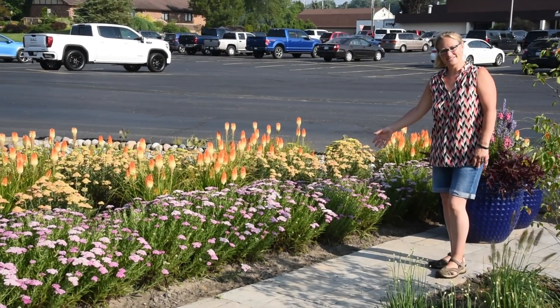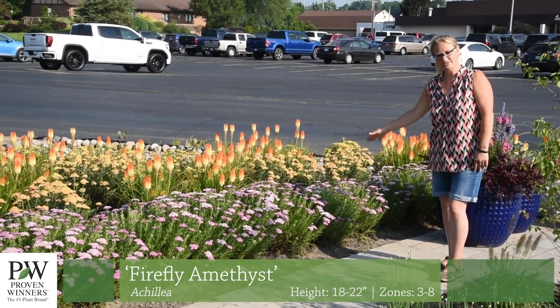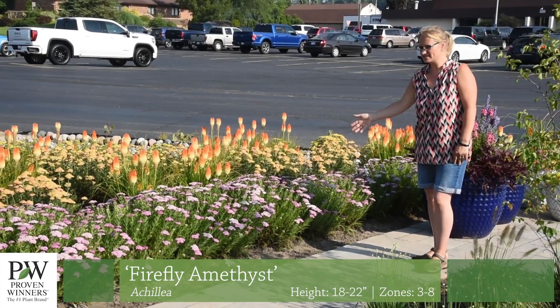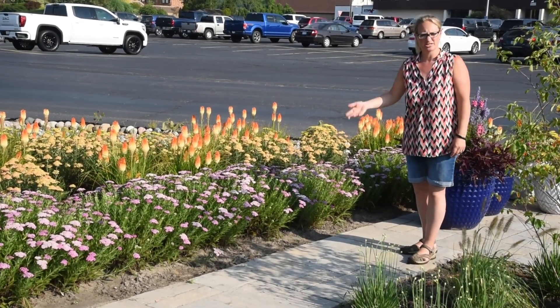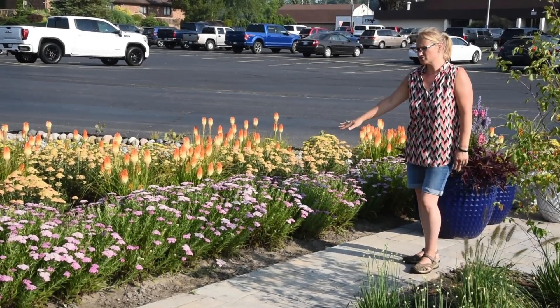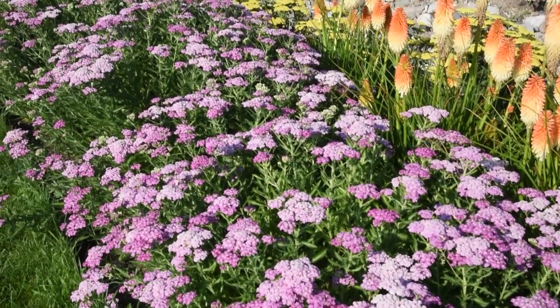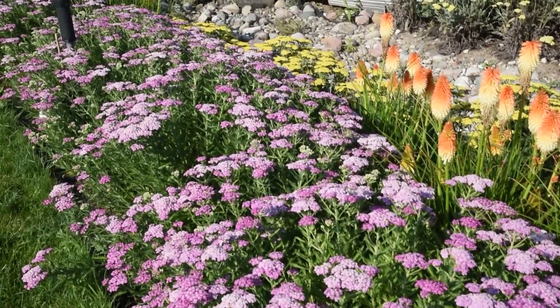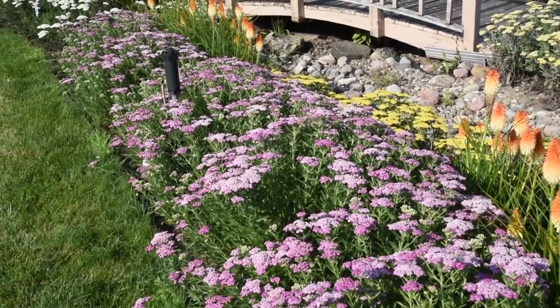Next to me here is Achillea Firefly Amethyst. This one is the more compact of the series. You can see it starts out with a nice deeper rosy pink flower and then transitions to a lighter pink. This one also has a little bit different parentage, and if you look closely at the foliage, it's a different look — it's not quite the same feathery millefolium type foliage. It's a little bit broader foliage plant.